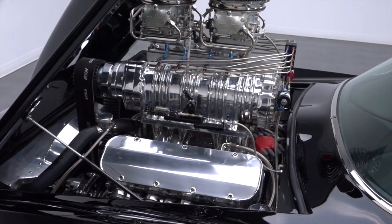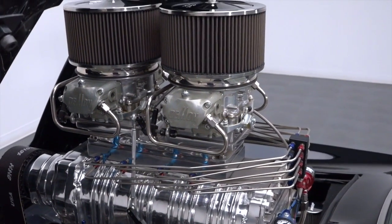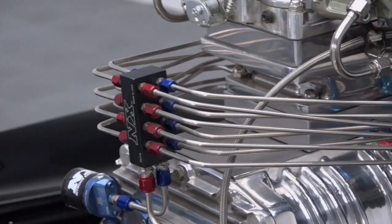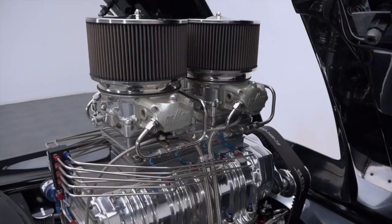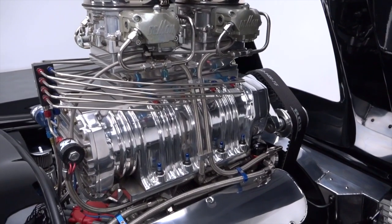This Corvette's supercharged Dart Big M V8 is good for about one horsepower per cubic inch — that means 600 horsepower of raw motor. The car's first shot of nitrous adds an even 300 horsepower, and if you're feeling frisky, the car's second stage of nitrous doubles that 300 to scorch the blacktop with the force of 1200 horsepower.